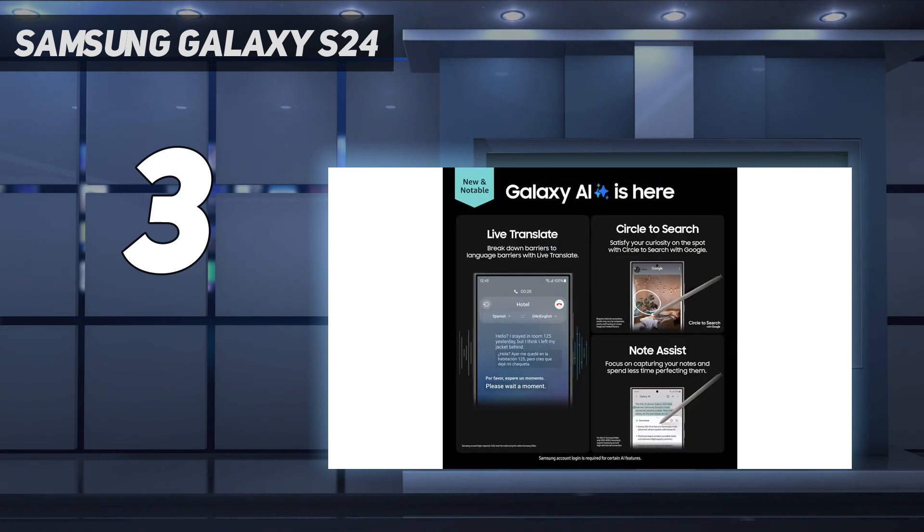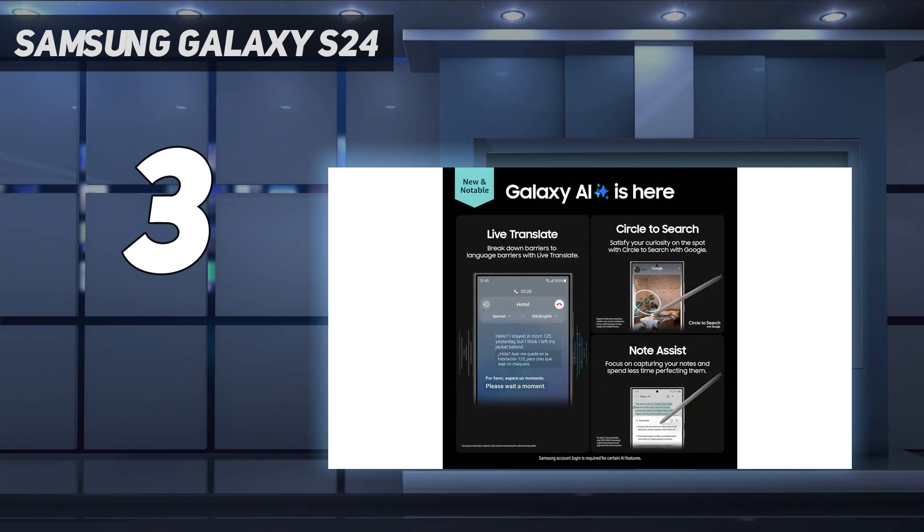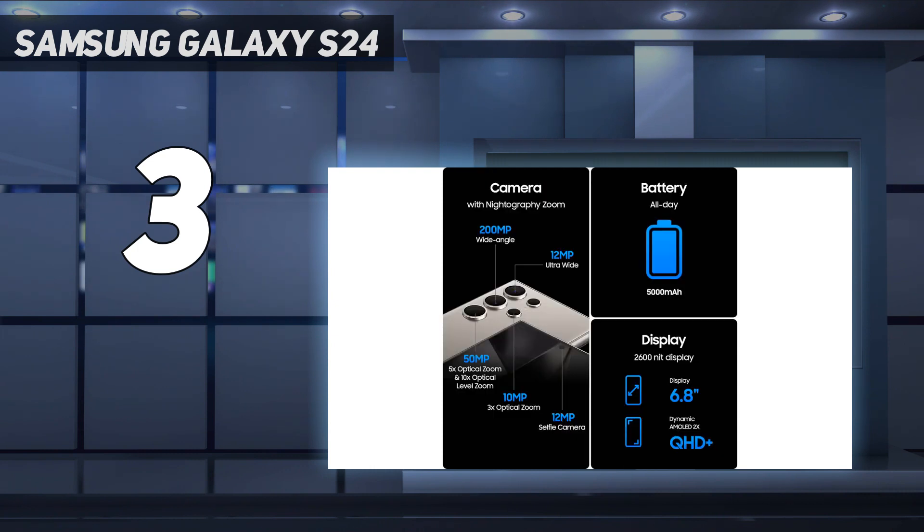Design: the Galaxy S24 Ultra is a big, heavy phone, even with the new titanium frame. Samsung still manages to pack so much inside, and the design improvements are welcome. The display is easier to read this year, and the titanium finish and colors are very nice, though it's too bad the phone couldn't shave some weight.